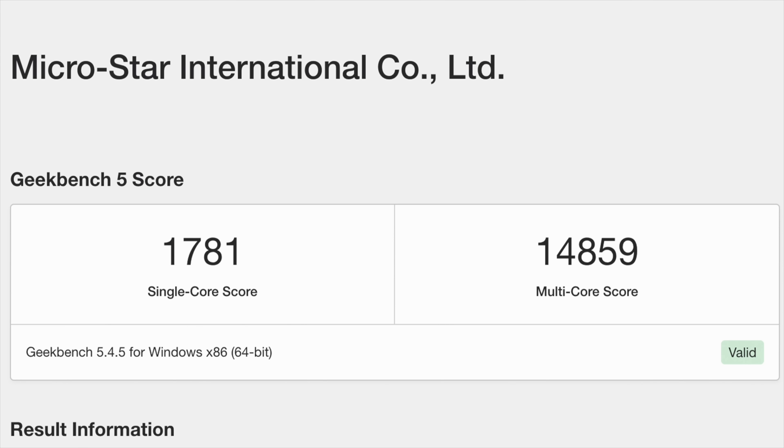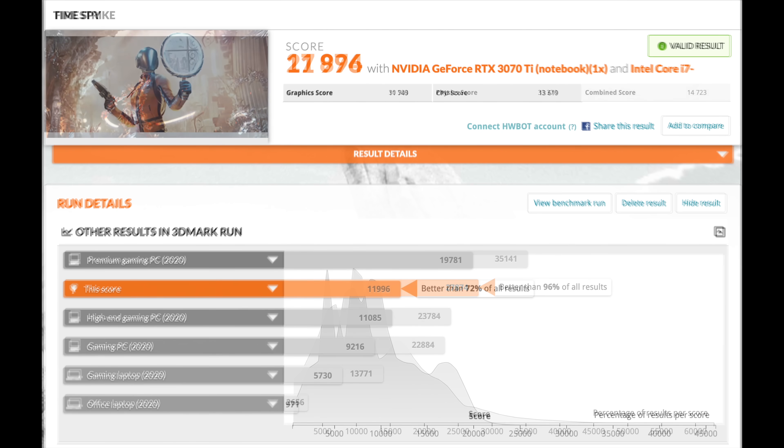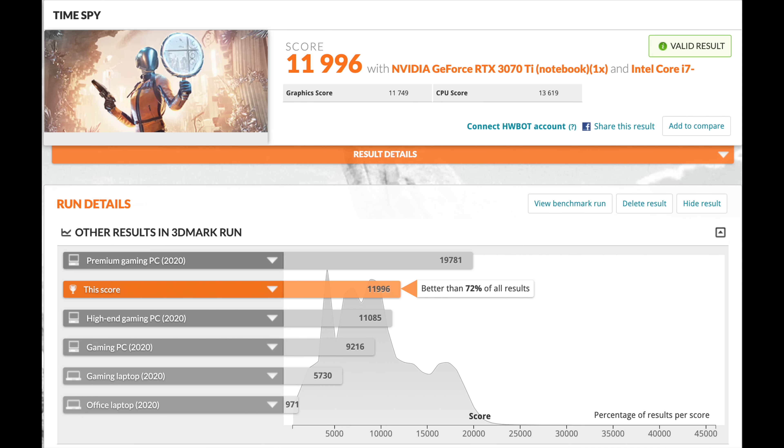The first benchmarks I ran were Geekbench 5, coming in with a single-core score of 1,781 — absolutely amazing — and with 16 cores and 24 threads, the multi-core score is also really great at 14,859. For GPU benchmarks, 3DMark Firestrike got a total score of 27,874, and Timespy came in at 11,996. With a little tweaking — remember this is all stock, no overclocking on the GPU — I'm sure we could break that 12,000 mark. These are synthetic benchmarks though, and I'm really more interested in real-world gaming performance.